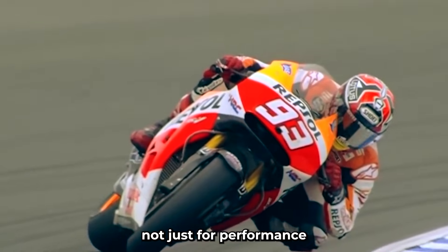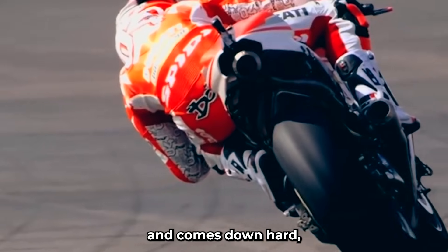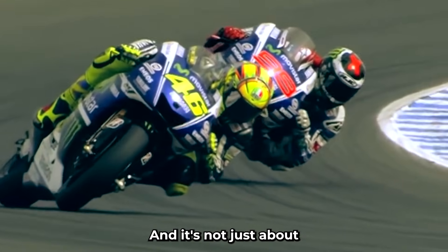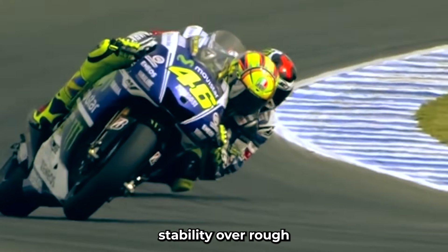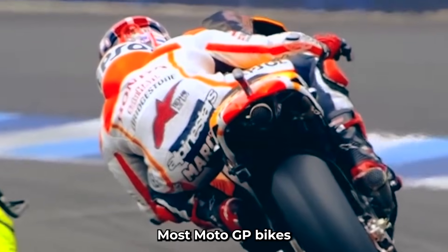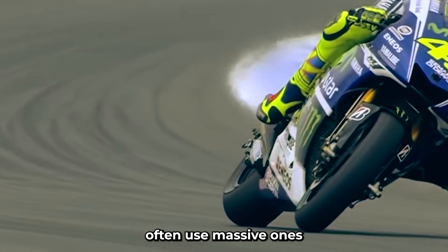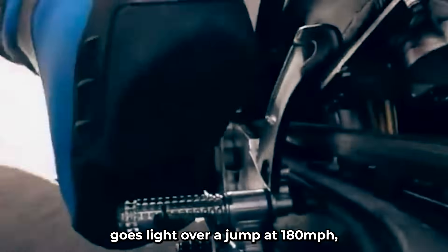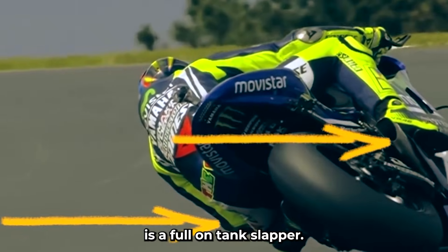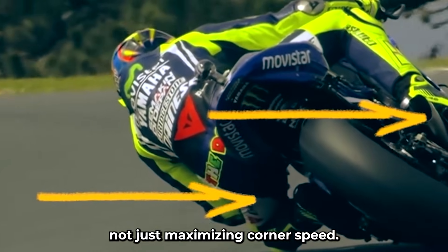The setup is designed not just for performance, but for survivability. When a bike flies over a crest and comes down hard, that suspension needs to compress deeply without kicking the rider into orbit. And it's not just about vertical movement — side-to-side stability over rough roads is just as critical. Then there's the steering damper. Most MotoGP bikes use one, but it's relatively minimal. TT bikes, on the other hand, often use massive ones, because when the front wheel goes light over a jump at 180 miles per hour, the last thing anyone wants is a full-on tank slapper. The TT bike setup is about controlling chaos, not just maximizing corner speed.